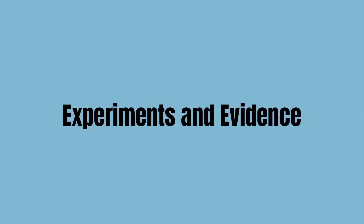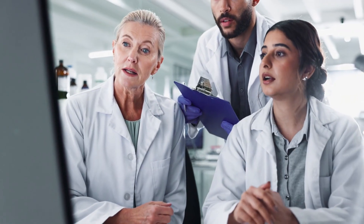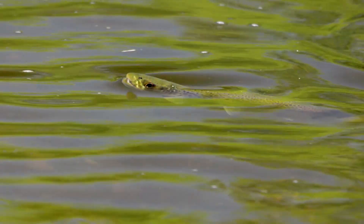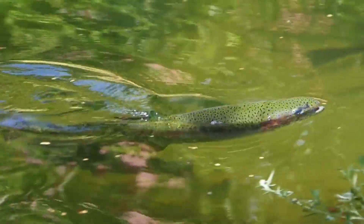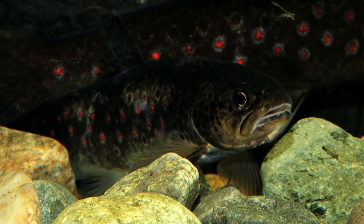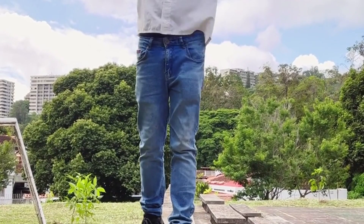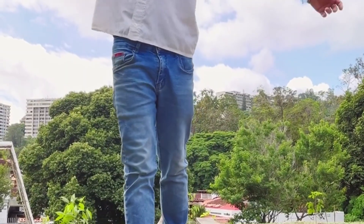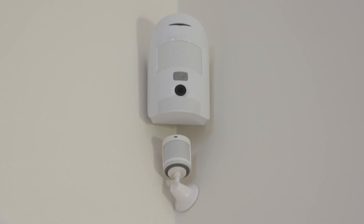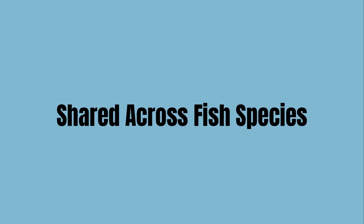Scientists have tested this sense by temporarily disabling the lateral line using a mild anesthetic. When the system is blocked, trout still see normally, but their feeding accuracy drops sharply — they often miss prey that's only a few inches away. In darkness, trout with an active lateral line still hunt effectively. Those without it become disoriented, drifting with the current instead of holding position. This shows how the lateral line contributes not just to feeding, but also to balance and orientation. It functions as a full-body motion detector.